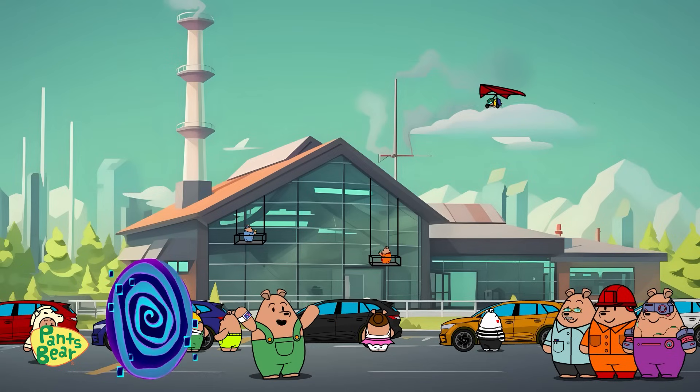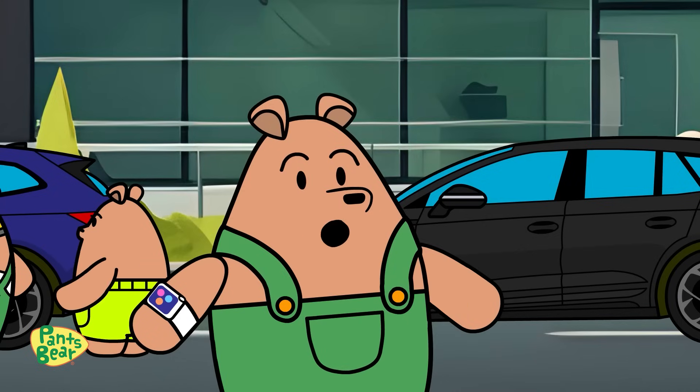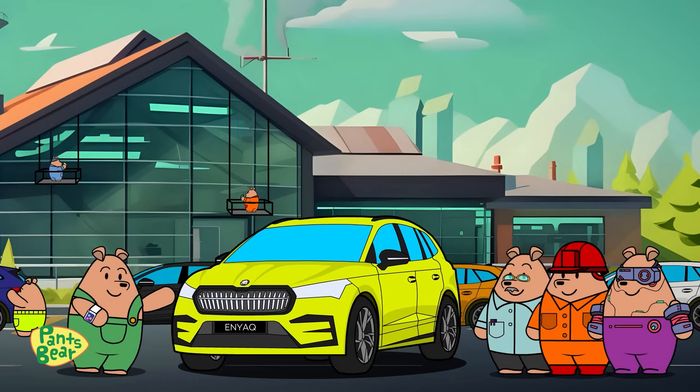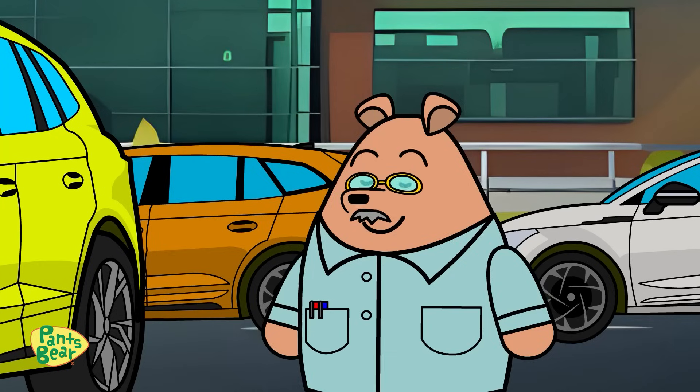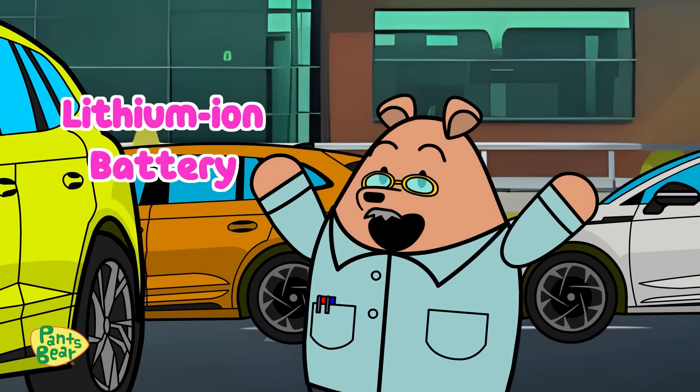We're back, and how fantastic it is! Today, we'll find out what powers these shiny electric cars — like our friend here, the Skoda Enyak. Yes, Pants Bear! Let's delve into the heart of its power, the lithium-ion battery.